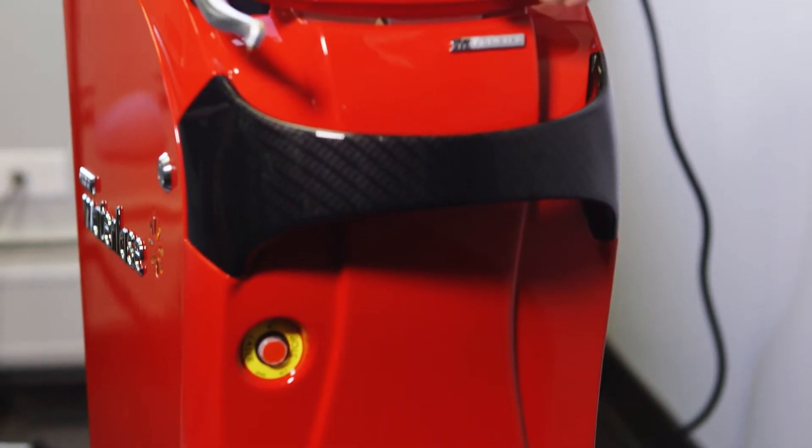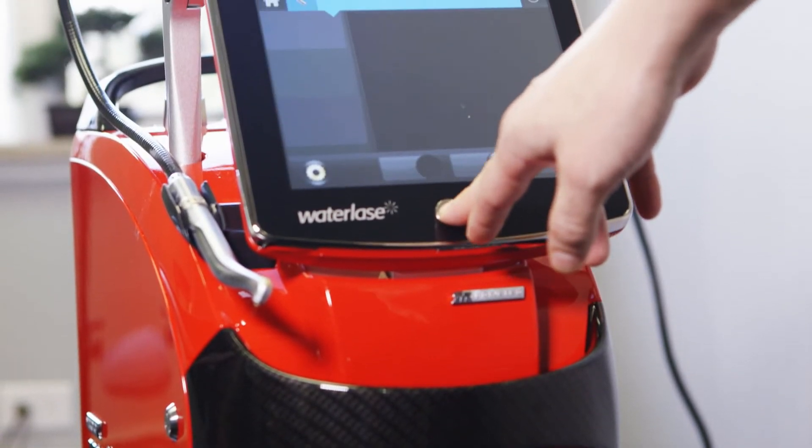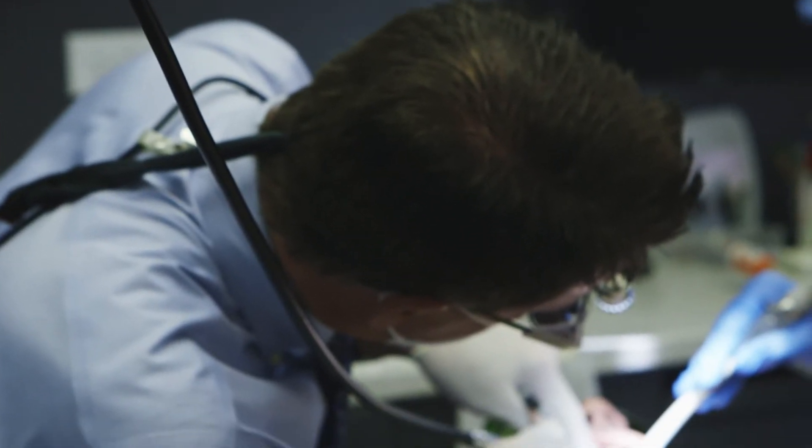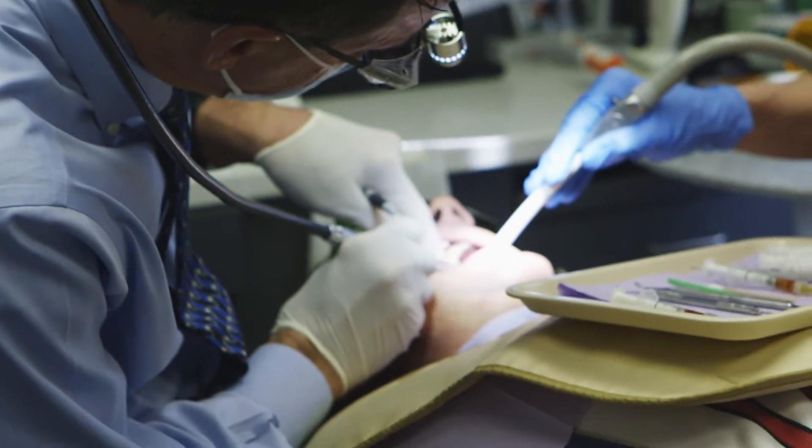They keep raising the bar on ease of use, so now all the buttons are preset — it presets the air, it presets the water. This is the most user-friendly laser I've ever seen, and the staff really likes it. It was straightforward, not intimidating, and a quick process.